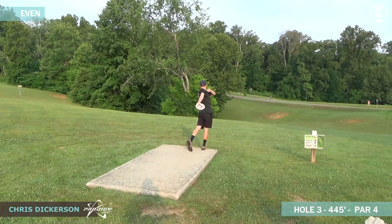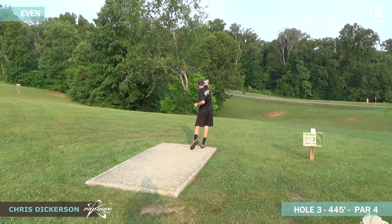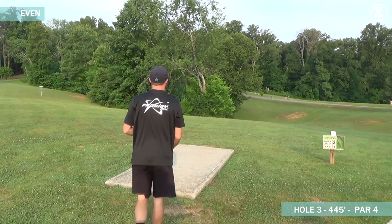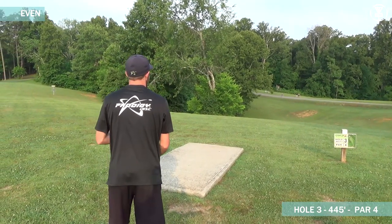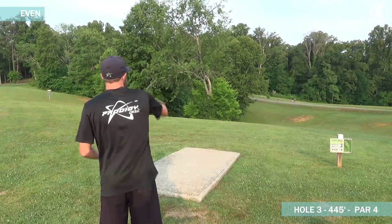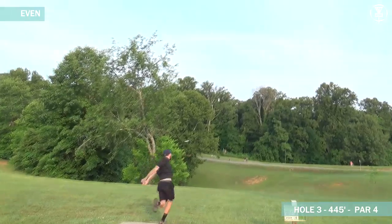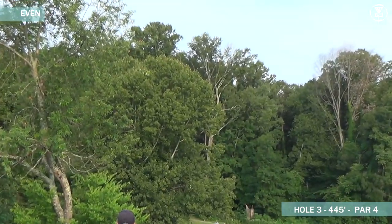Hole three is 445 feet and if you can see that dirt spot right out near the road there, there was a tree there that has been there since the course opened. It actually fell down this year so it opened this hole up quite a bit for these righty hyzer shots. It's basically just a wide open hyzer now if you get around that.